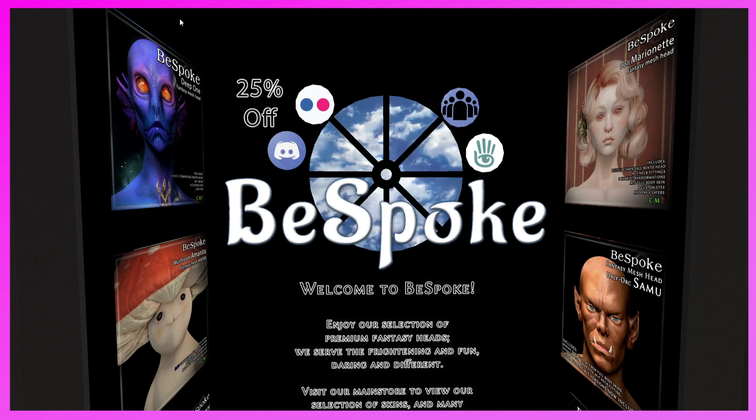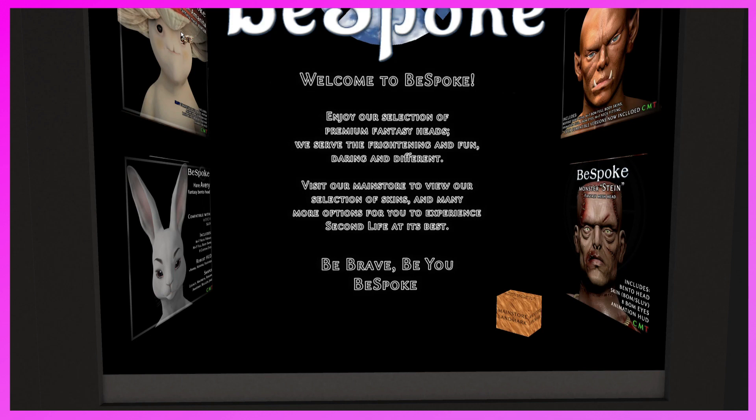This is the Bespoke booth. They have really cool heads — the Deep One, the Da Marionette, the Half Orc Samu, and the Mushroom Amita. They also have the Hair Avery and the Monster Stein. The Hair Avery reminds me of how I found Second Life — through a CSI: New York episode called 'The White Rabbit' where a character came out of Second Life and killed a girl he had met. You had to follow the white rabbit. Let me know if you've seen that episode.